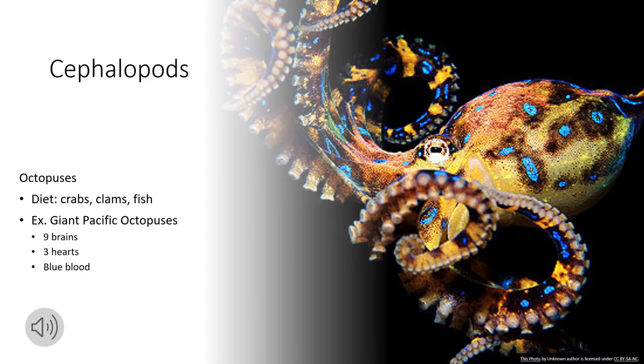Cephalopods are marine creatures such as squid, octopus, or cuttlefish. They usually have a big head and a set of arms or tentacles.